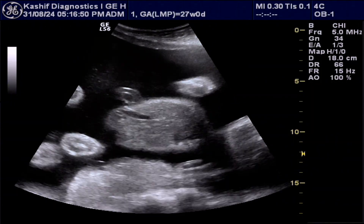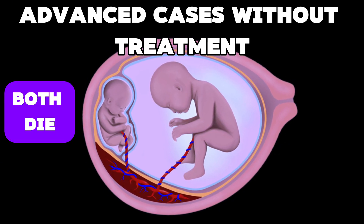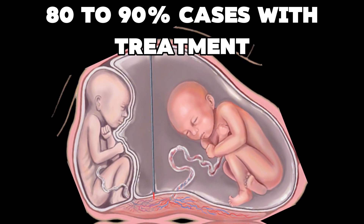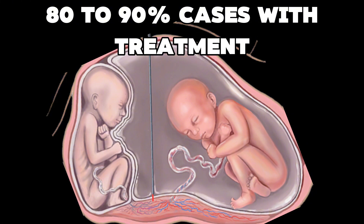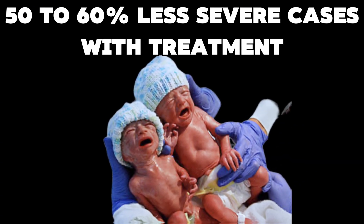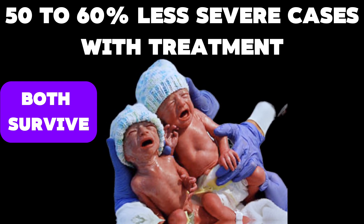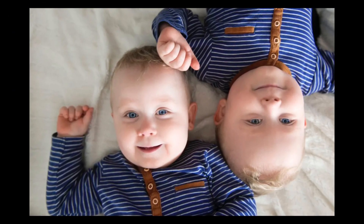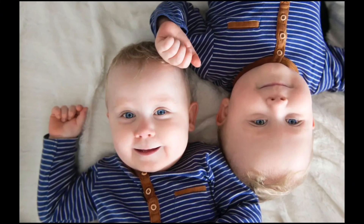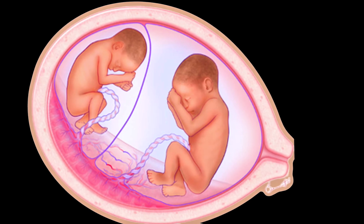This is a serious complication. In most advanced cases diagnosed early that don't receive treatment, both babies die. In about 80-90% of cases that receive treatment, only one survives and the other baby dies. In about 50% of less severe cases that receive treatment, both babies survive. Twin-to-twin transfusion syndrome occurs typically between 16 to 26 weeks of gestational age and can be diagnosed with ultrasound scan.